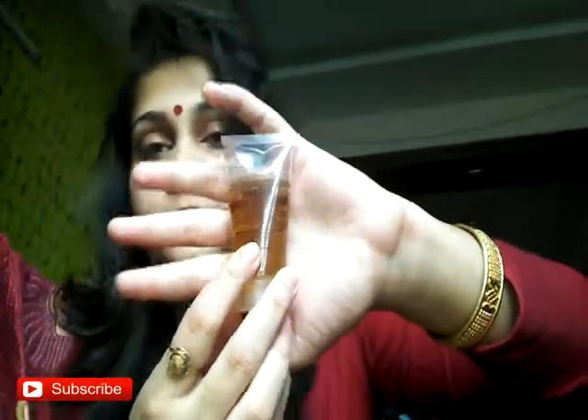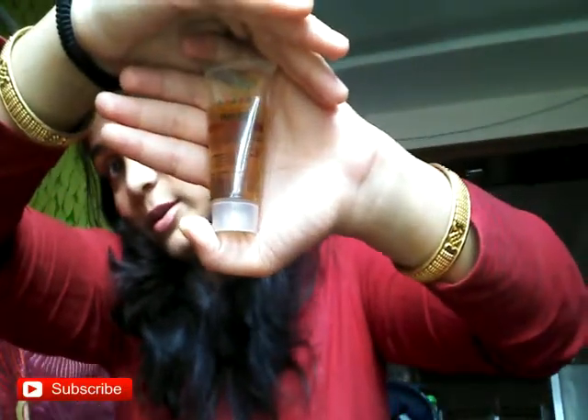Next we have the Sandalwood Body Wash. I think I got a sandalwood hair cleanser before and I liked it, so this is also something I'm really looking forward to using.